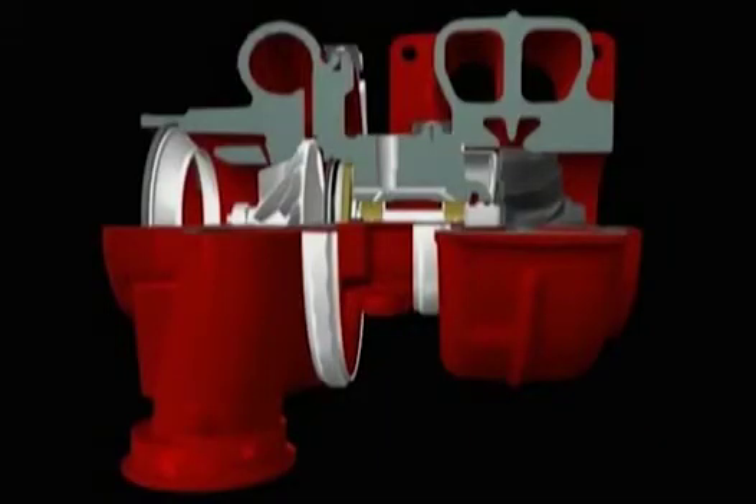In practice, the turbo is a highly efficient, complex piece of engineering, built to tolerances of thousandths of a millimeter. It comprises a turbine and compressor, connected by a shaft, supported on a bearing system.